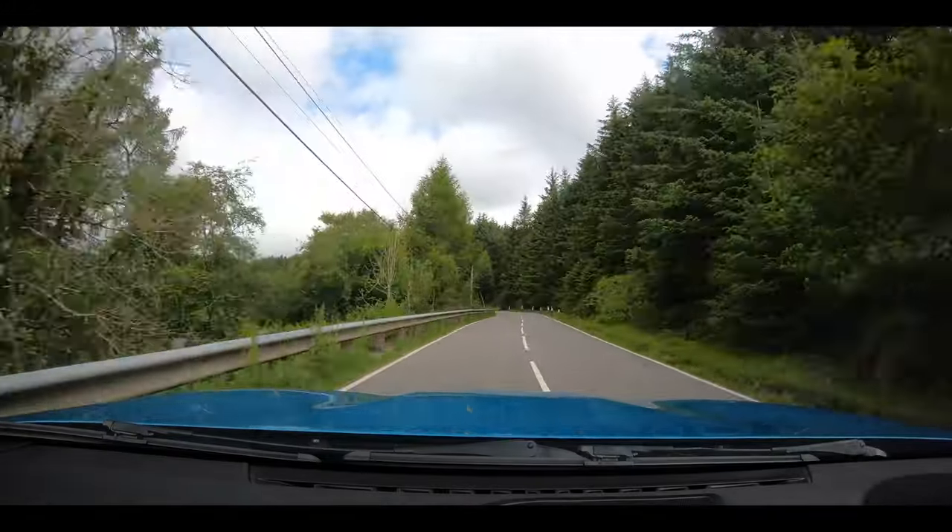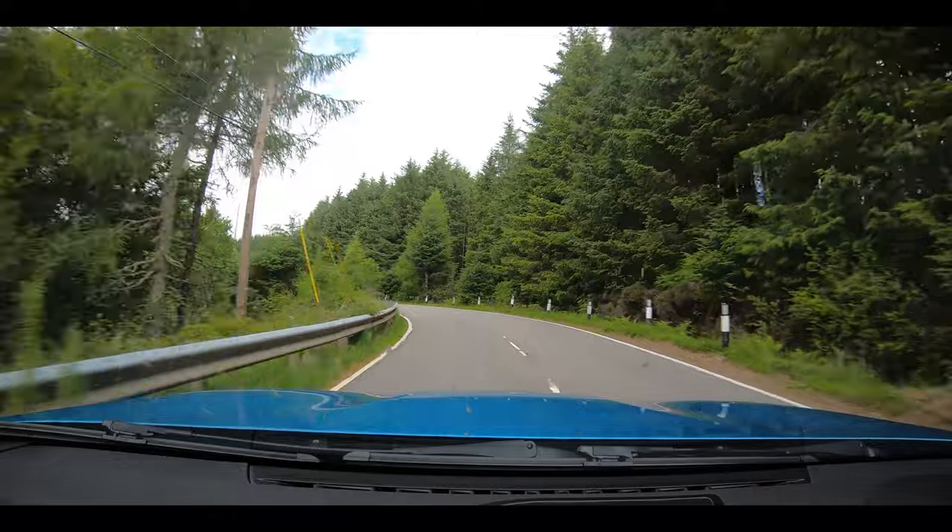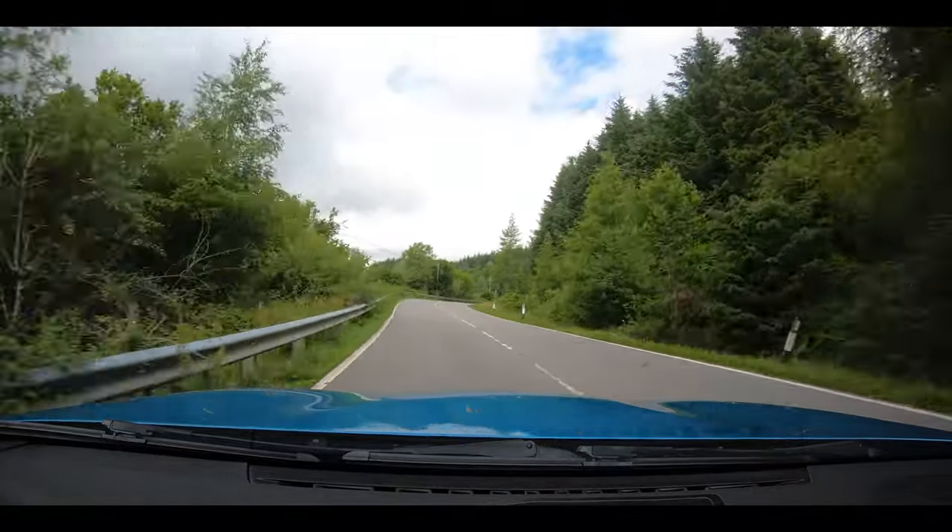That road is absolutely amazing — such a twisty, turny road.